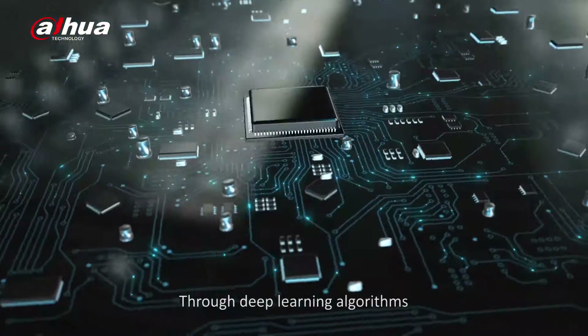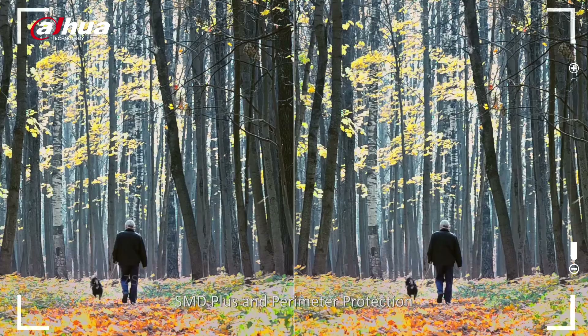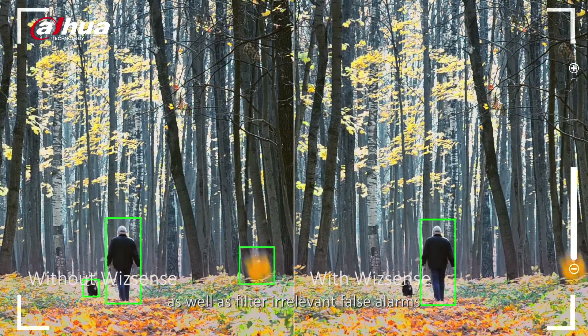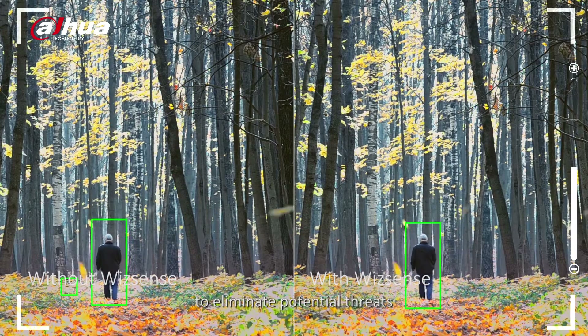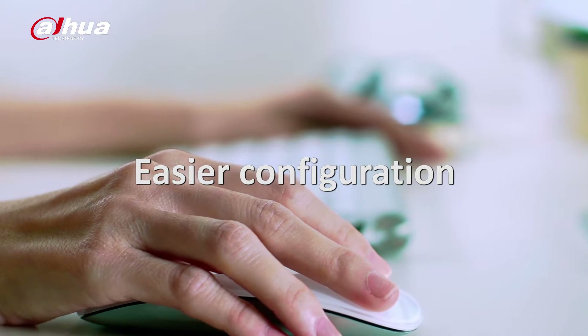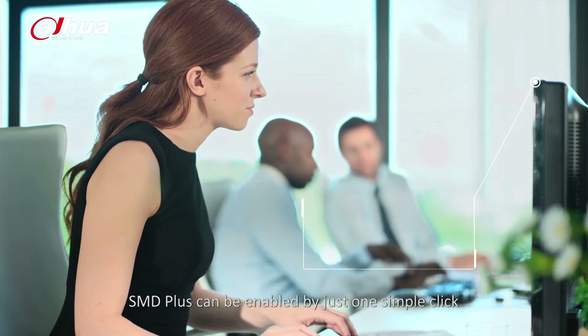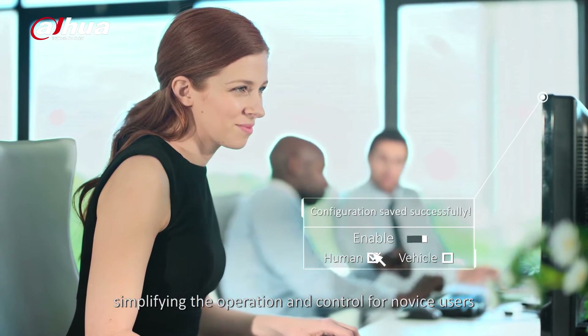Through deep learning algorithms, SMD Plus and Perimeter Protection allow users to focus on human and vehicle, as well as filter irrelevant false alarms to eliminate potential threats. SMD Plus can be enabled by just one simple click, simplifying the operation and control for novice users.